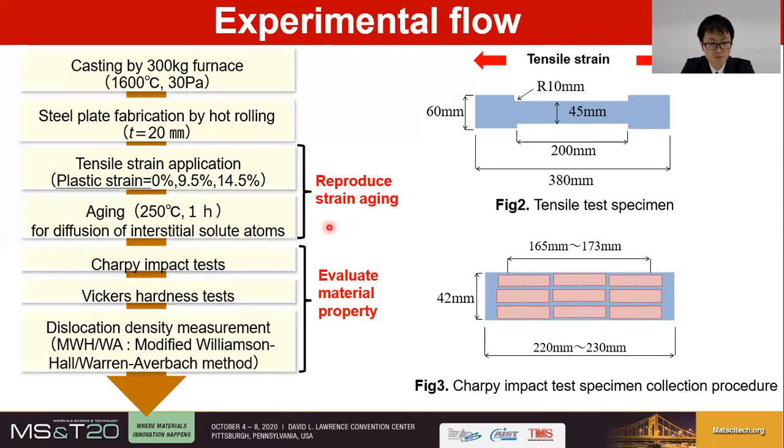Room-temperature long-term strain aging phenomenon is simulated by tensile pre-strain and a rather high-temperature, short-term aging experiment. Charpy impact tests, Vickers hardness tests, and X-ray diffraction for dislocation density measurements were performed on the prepared samples. The dislocation densities were measured by X-ray diffraction with the modified Williamson-Hall-Warren-Averbach (MWHWA) method.